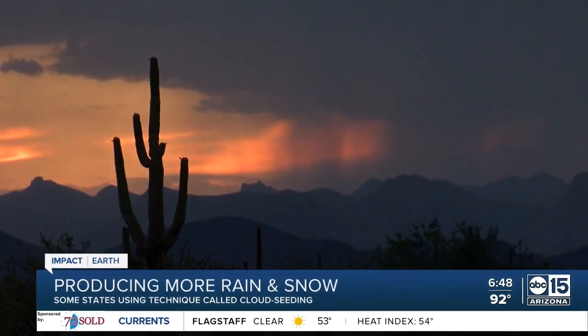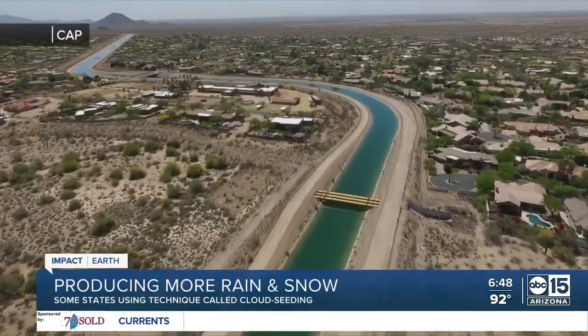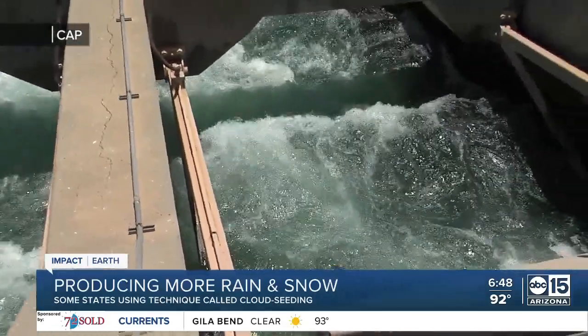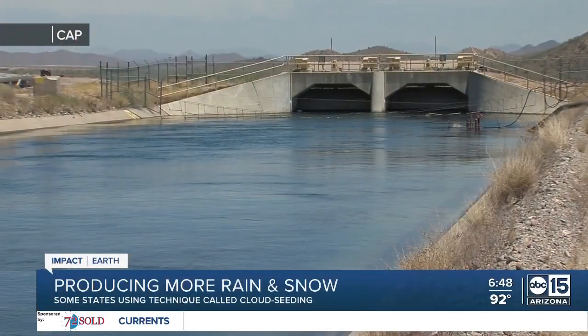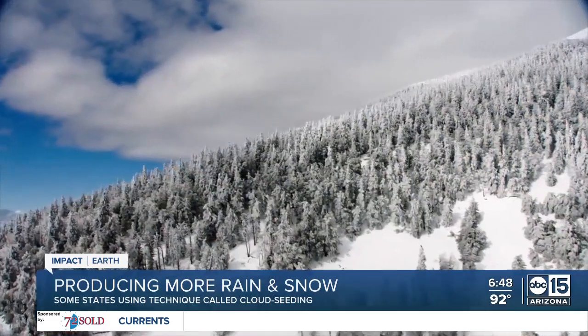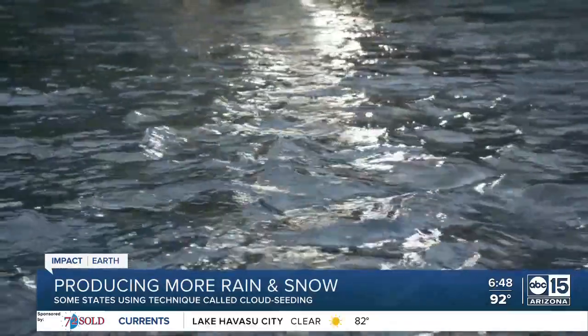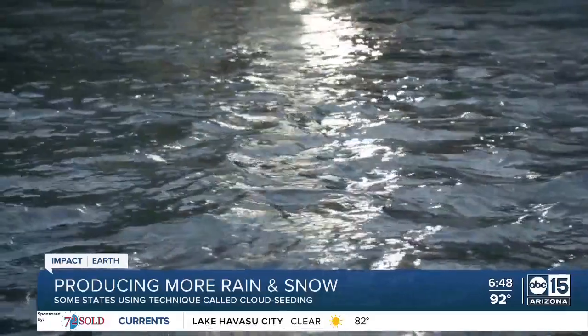The study yielded promising results with a 5 to 15% increase in precipitation, leading to the current funding agreement between CAP and a few other lower basin agencies. Their partners in Colorado, Wyoming, and Utah are in the upper Colorado River Basin, where 90% of the Colorado River streamflow comes from. Increasing their snowpack helps the Colorado River flow.